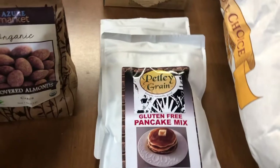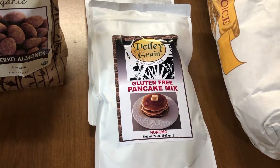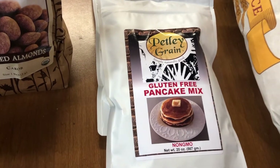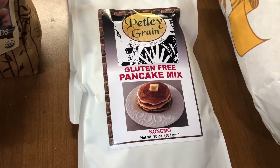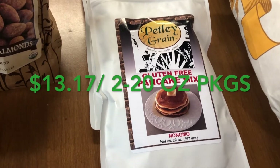I'm trying a new product. Our family is going to go on a family vacation later in the summer, and my daughter-in-law and I are both gluten-free, so I wanted to try this gluten-free pancake mix. I'll let you know what I think.